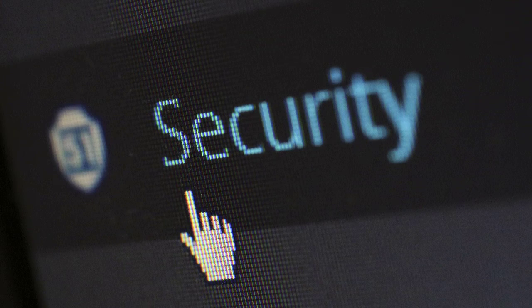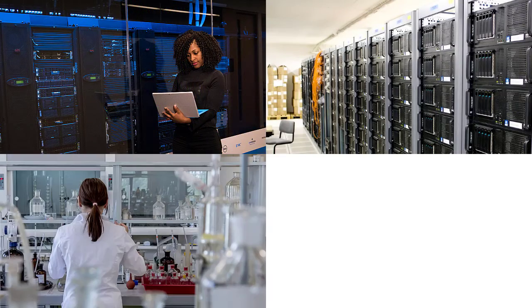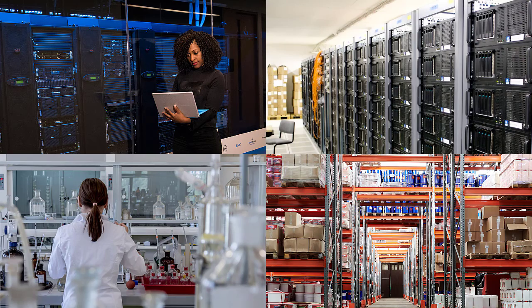The Room Alert 12S takes security to a whole new level for your data centers, server rooms, medical environments, warehouses, and more to protect against unexpected costly downtime.